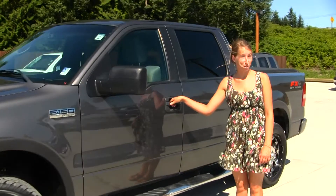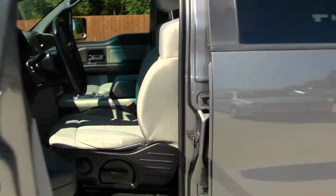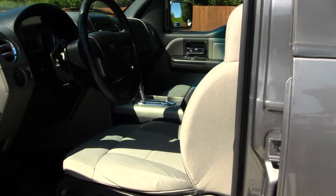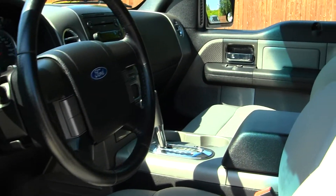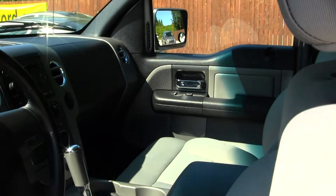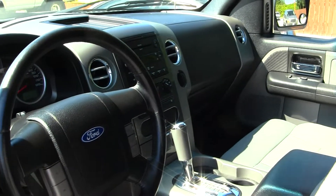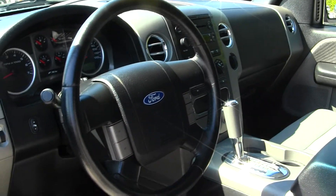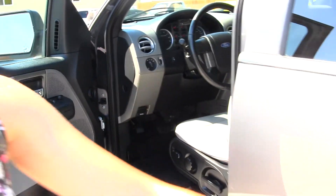Let's take a look at the interior. Inside, we have your two-tone cloth seats, 6-disc CD player with AM-FM radio. You do have cruise control integrated right into your steering wheel. You have low and high gearing, adjustable pedals, and all your power options — windows, locks, mirrors, and seats.